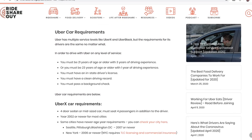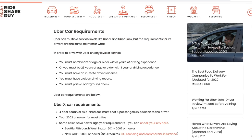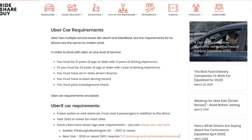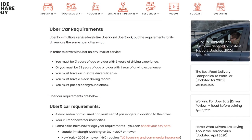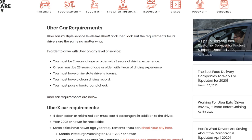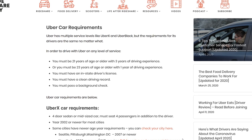For UberX you'll also need a driver's license, to pass a background check, and have an eligible four-door car. In addition to this you need to have proof of vehicle registration and proof of vehicle insurance. Your car's model also has to be newer than 2002, and in some cities it has to be newer than 2006 or 2007.